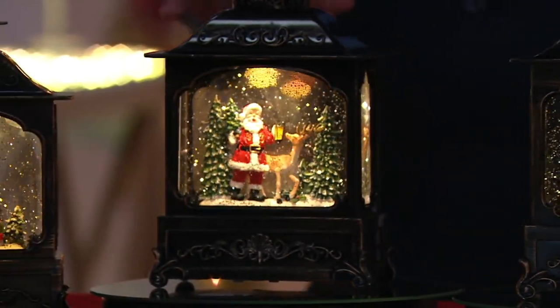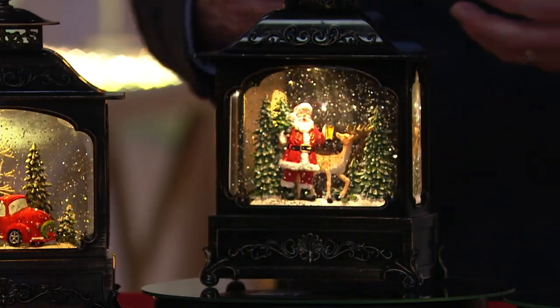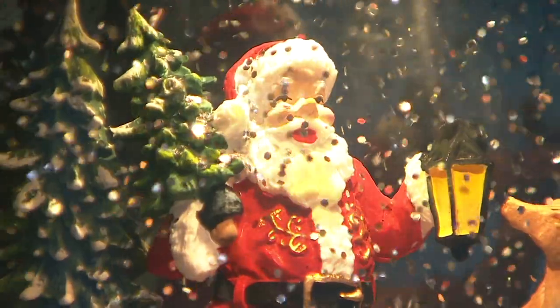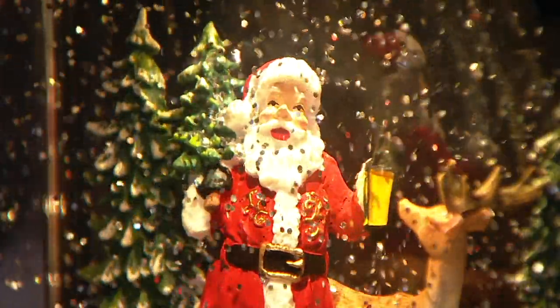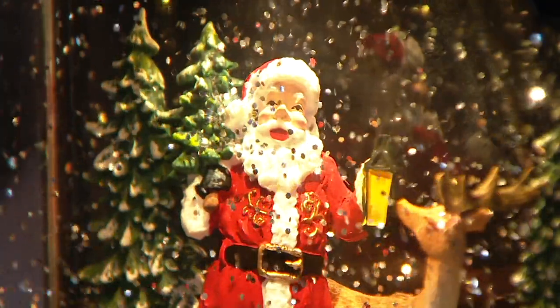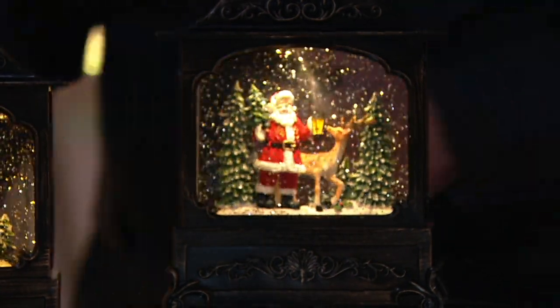Valerie, I have no idea why we think of the Victorian age as the perfect frozen moment in time for Christmas, but we do. This looks Victorian. The shape of the windows that are cut out on each one, the scroll work that you did in these to make it look like an old cast iron radiator. Yes — that's perfect.